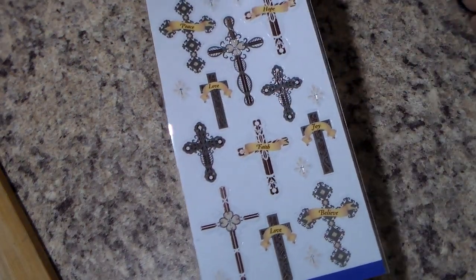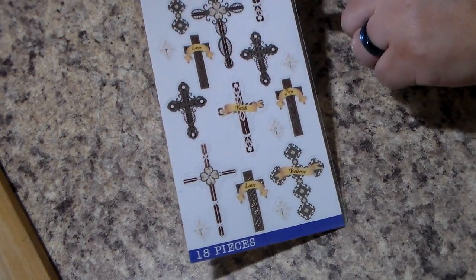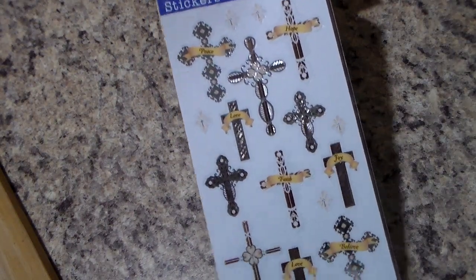Last but not least, I went over to the sticker section. One thing I've noticed about Walmart is that at least Dollar Tree can step up their game and switch out their stickers, but Walmart always seems to have the same ones over and over. It got to the point where I didn't want to look anymore, but I gave in and went and looked. They've always had these, I just never picked them up — and this time I'm going to, because I really like them. I got myself some crosses. There are 18 in here and they say: love, hope, faith, joy, believe, love, peace. I really liked those, so I got them.